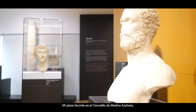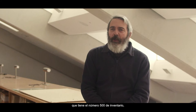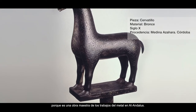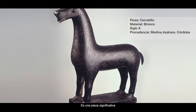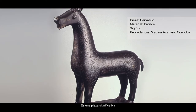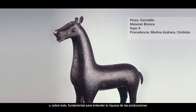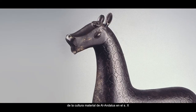My favorite piece is the Cervatillo of Medinazara, which was in the middle of the 19th century in the museum and has the number 500 of inventors, because it is a masterwork of metal in Al-Ándalus. It is a piece that is significant and, above all, fundamental to understand the richness of the material production of Al-Ándalus in the 19th century.